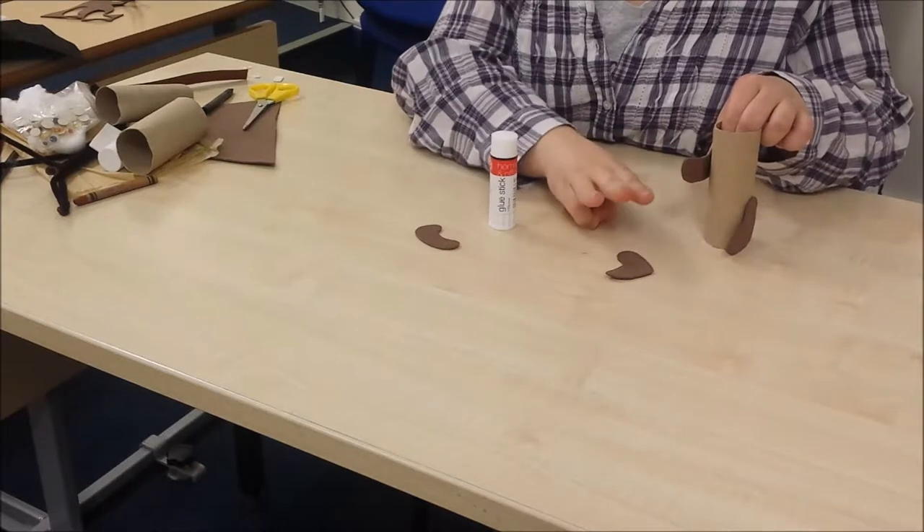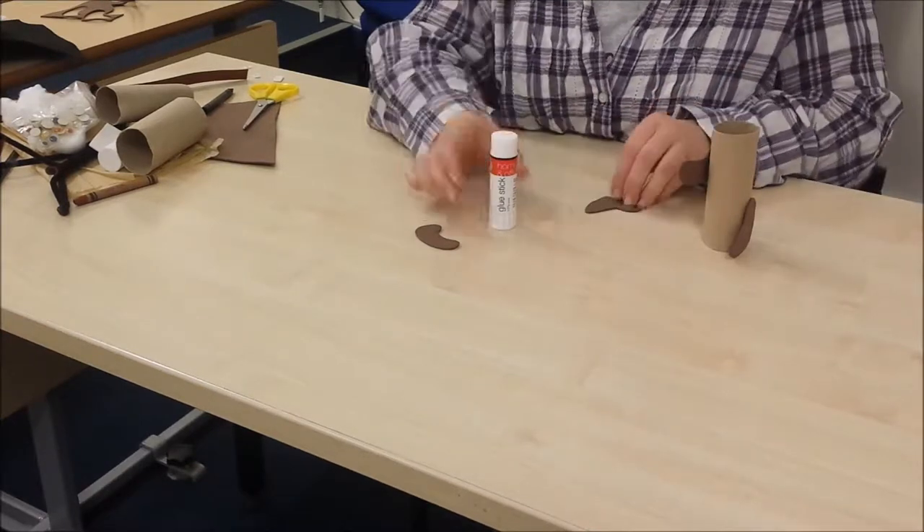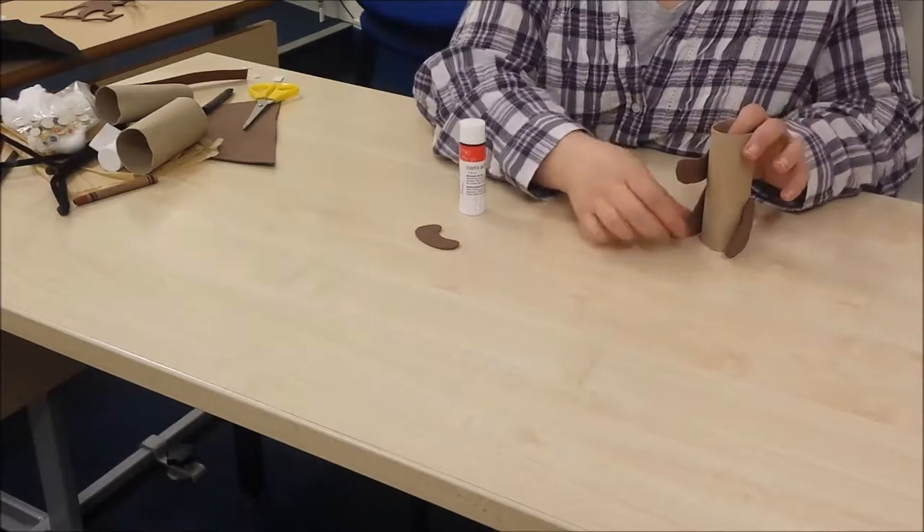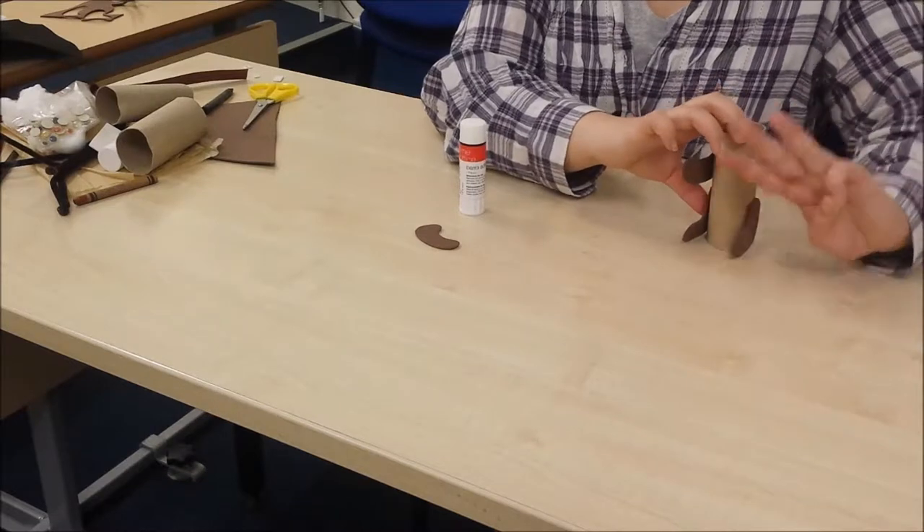This one's an arm - see how I've done a different shape? One, two, three again.